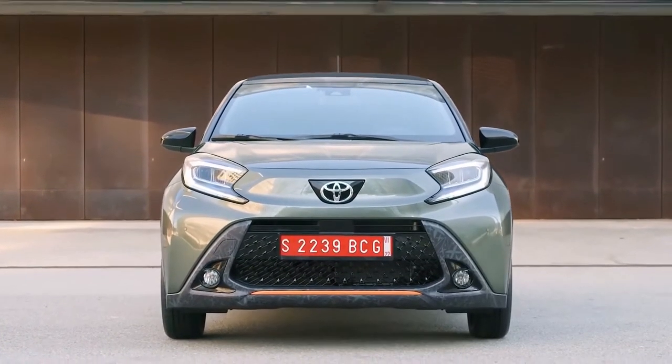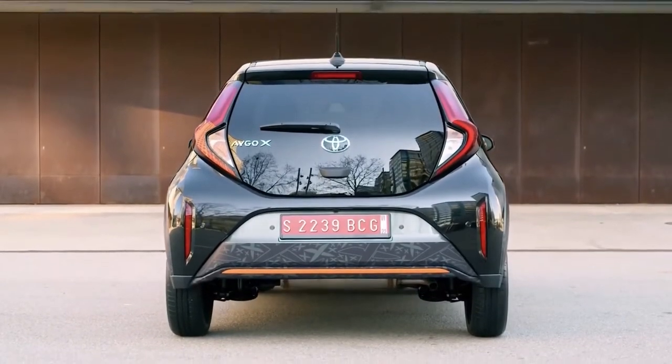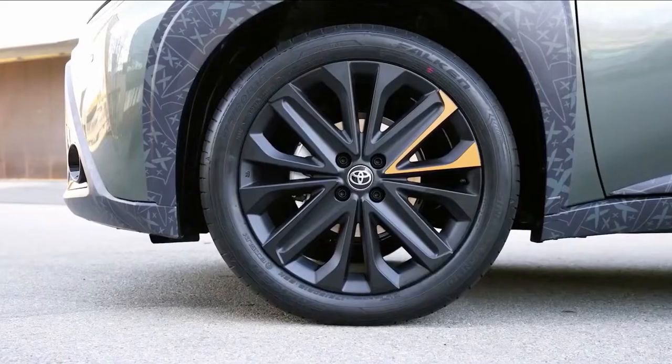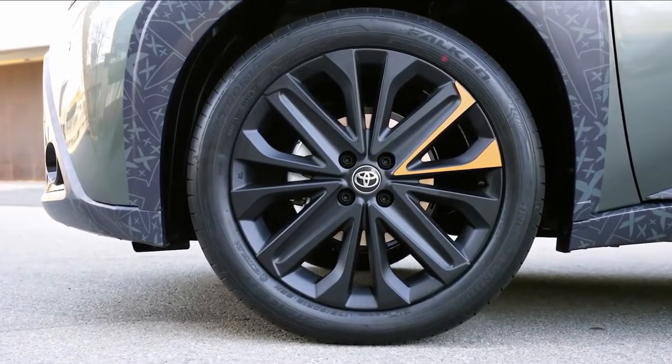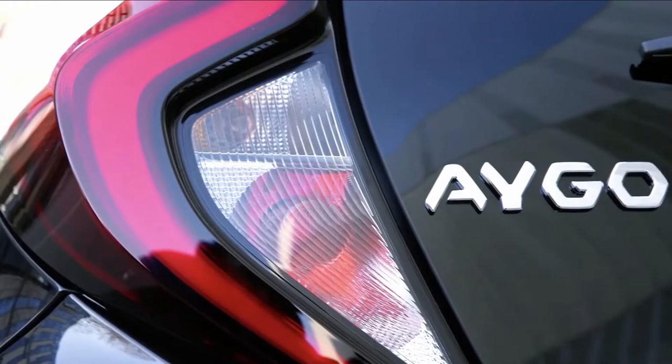Approach the new Toyota Aygo X and it's difficult to grasp exactly what you're dealing with. It looks undeniably fresh — the proportions and chunky plastic body protection are striking in the right ways, but there's still some familiarity. The Aygo X draws clear inspiration from its predecessor.